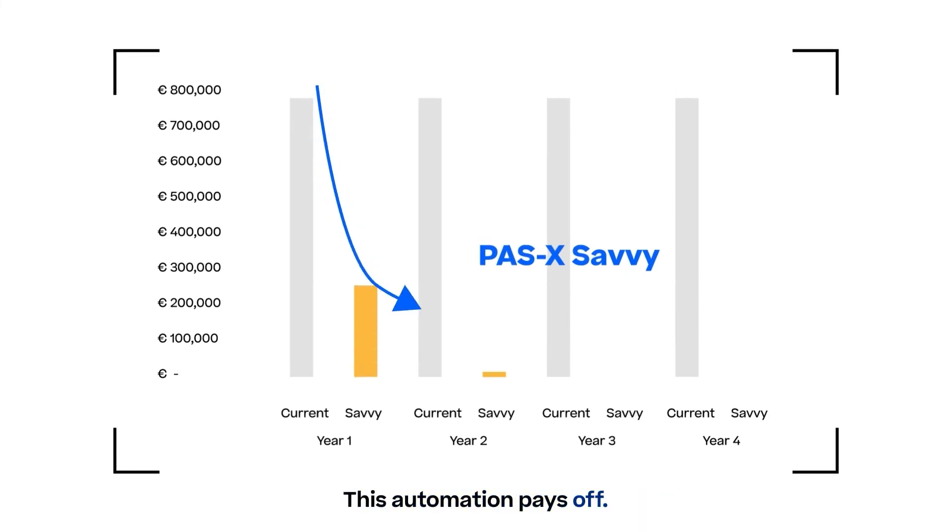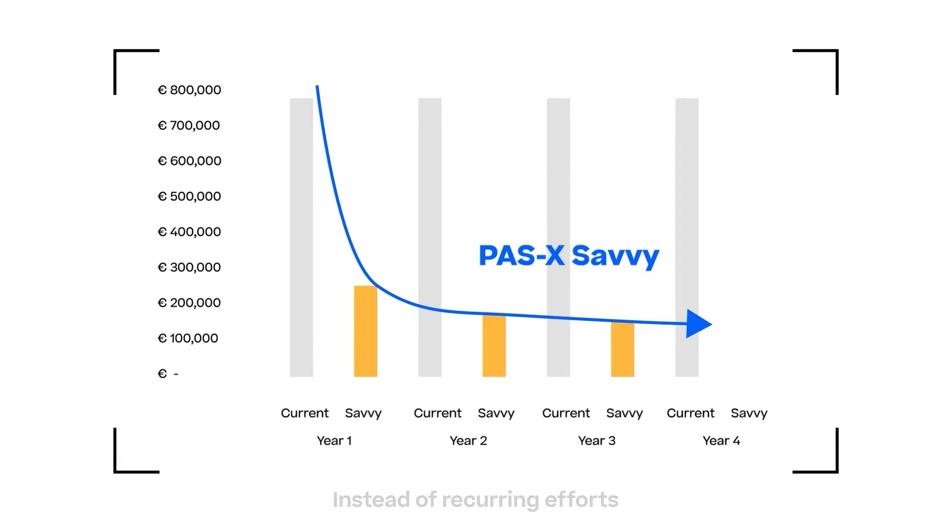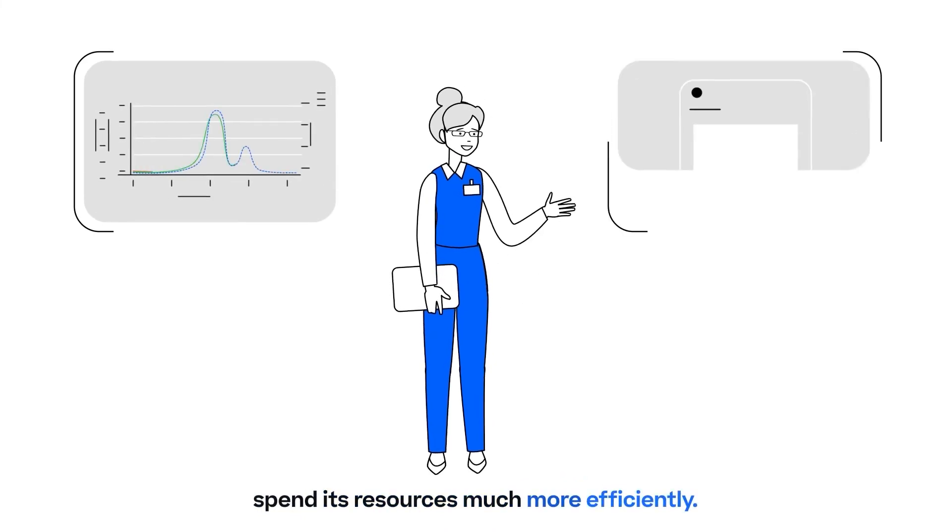This automation pays off. Instead of recurring efforts for data handling, analysis, and reporting, Pazak Savvy helps your company spend its resources much more efficiently.